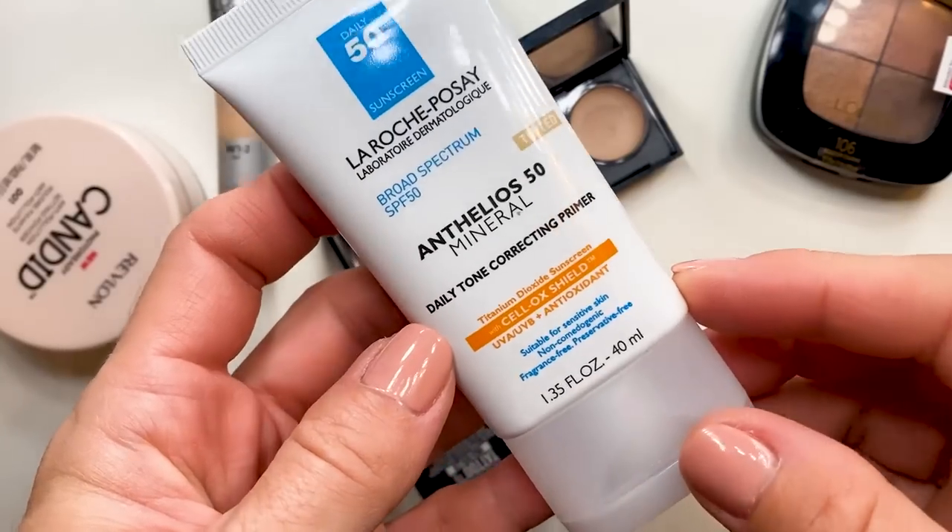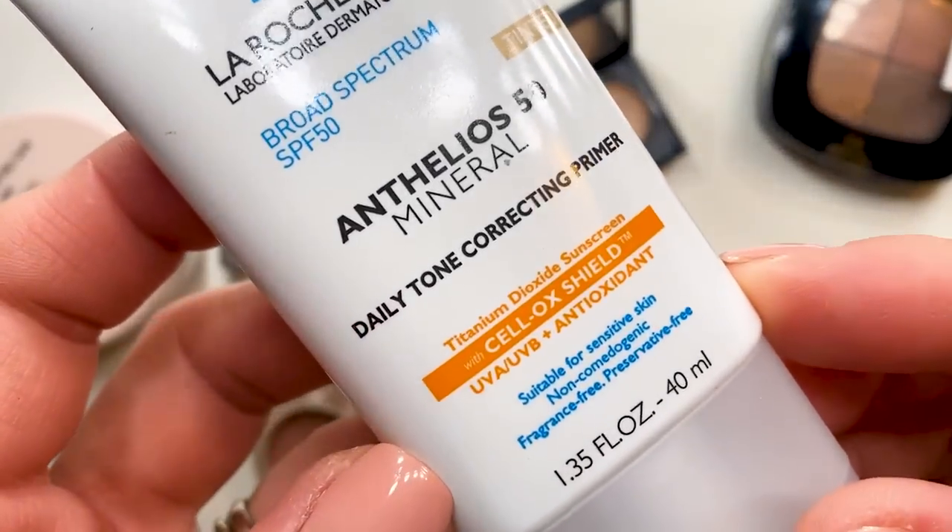Before the eyes, I'm going to do a skin tint. This is La Roche-Posay — a broad spectrum SPF 50 daily tone-correcting primer. It's tinted but very light, not dark at all. This is a two-in-one: SPF 50 plus tone correcting. If you don't want to wear any makeup, just this gives you a nice fresh look with SPF protection.